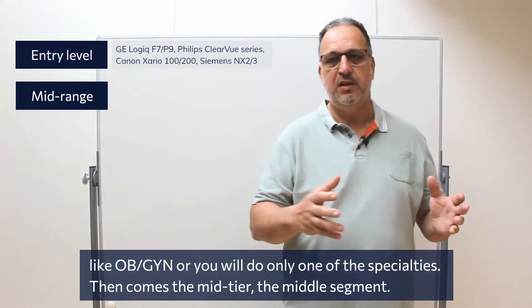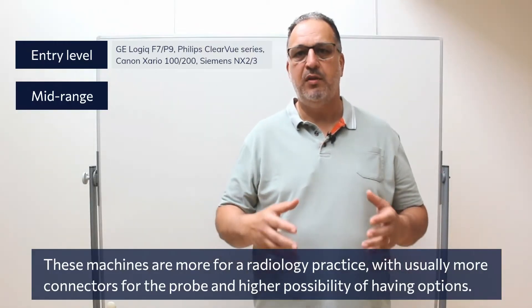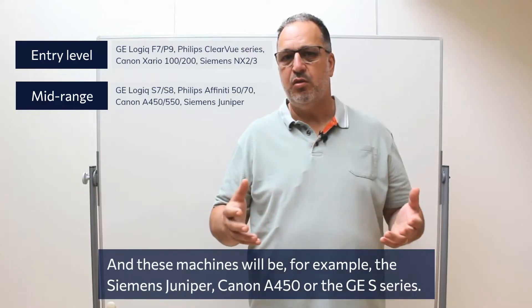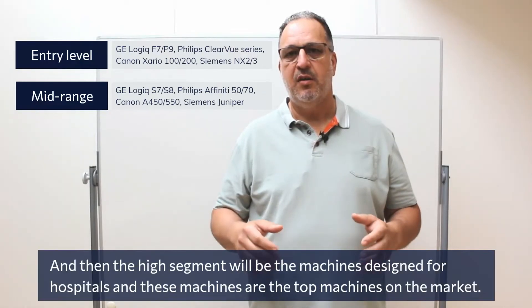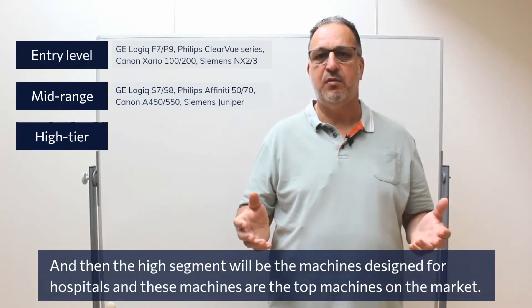Then comes the mid-tier or middle segment. These machines are more for radiology practices, with more probe connectors and more options available — for example the Siemens Juniper, the Canon 450 series, or the GE S series. And then the high-end segment covers the top machines on the market, designed for large hospitals — the GE E series, the Canon I series, and the Siemens Sequoia machines.